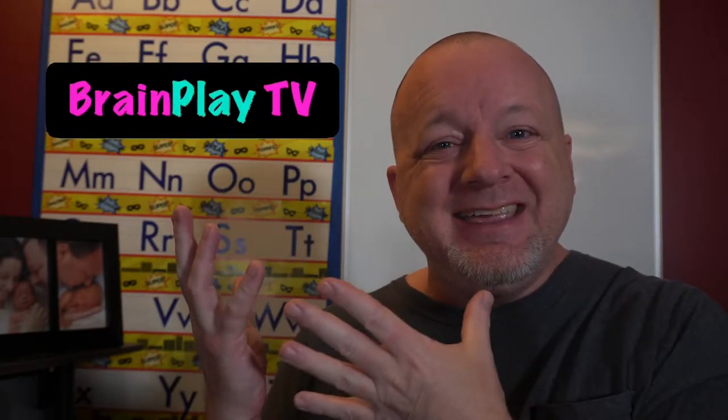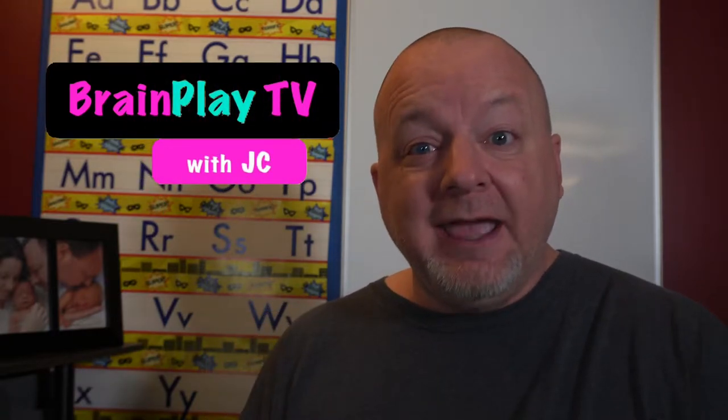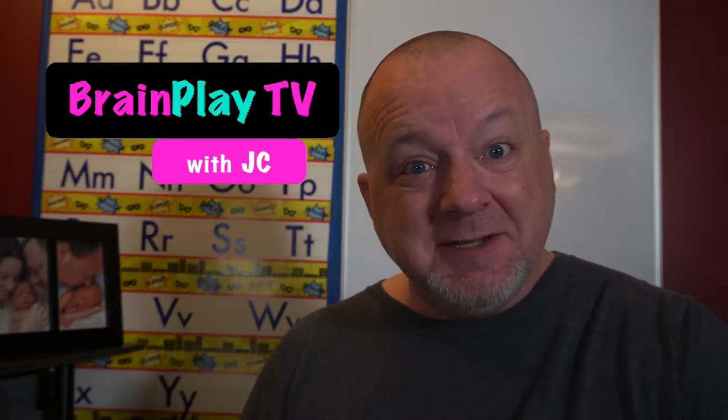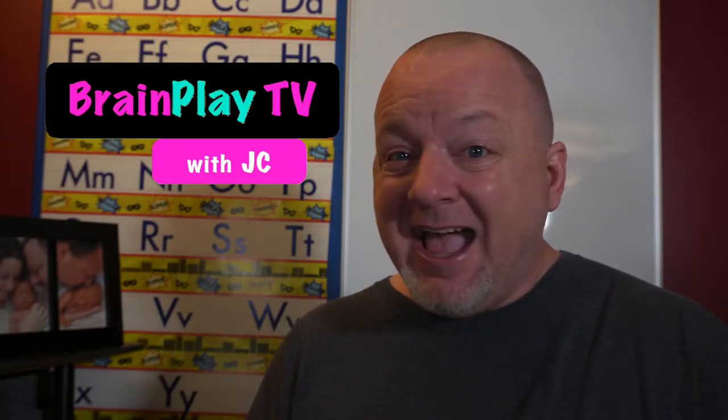Hello, hello, and welcome to BrainPlay TV. I'm your host, JC. Are you ready to have some fun and learn something too? Me too! Don't go away because it's time to play.